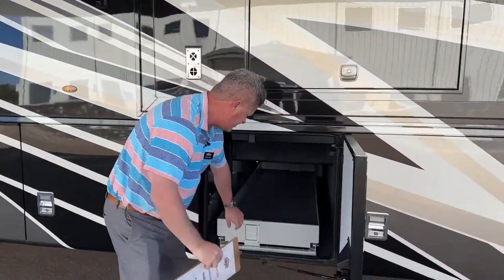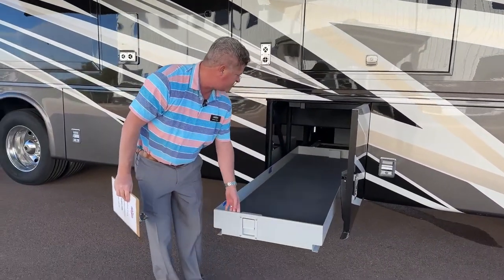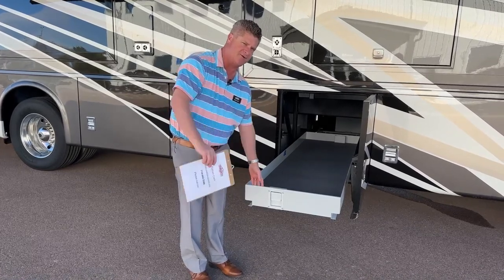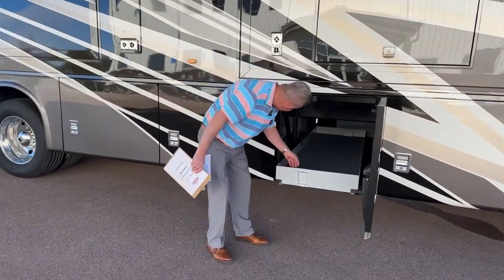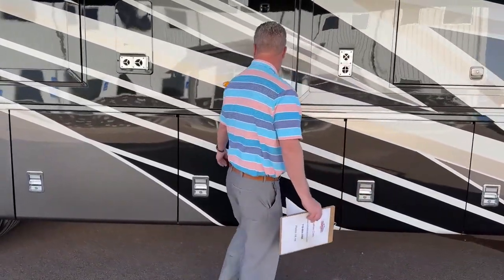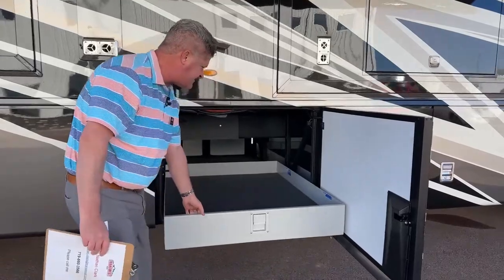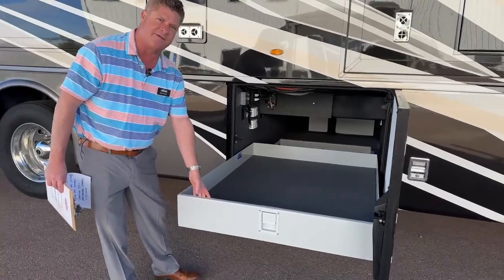Back in this bay, you also have the optioned-in bay slider tray. The benefit to this is you can actually pull the trays out to you so you don't have to reach underneath the coach. You can bring them all the way out to access different things on the inside. Another slide tray — pretty decent size, so you can put chairs, beach chairs, camping equipment, anything you might need.